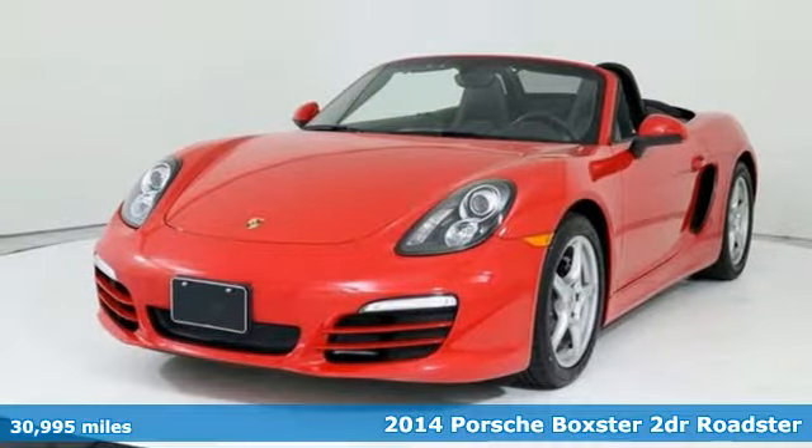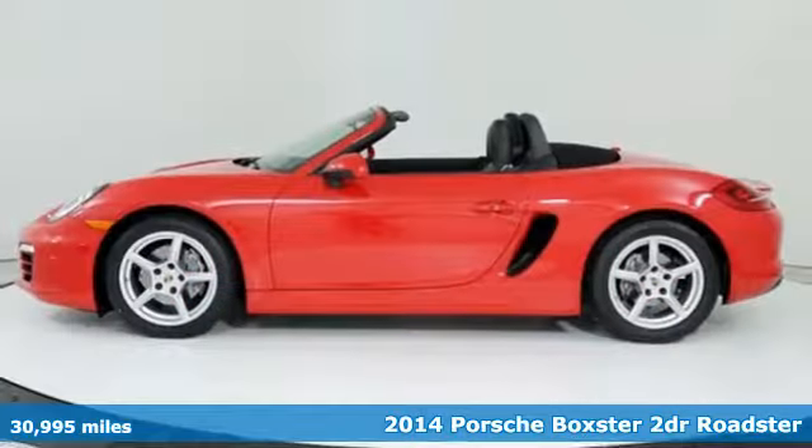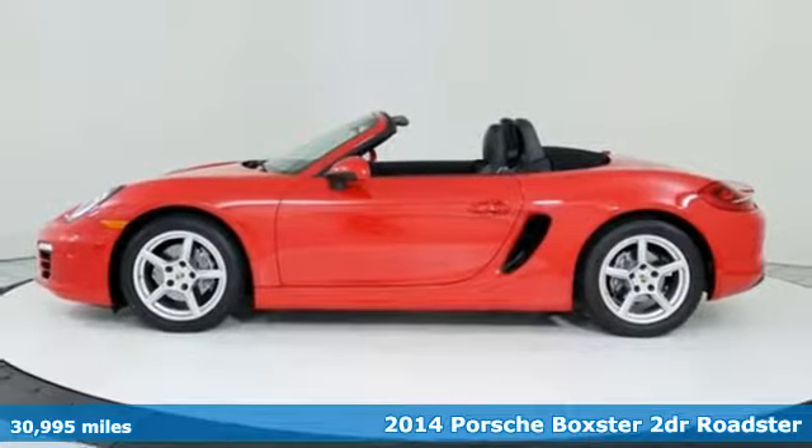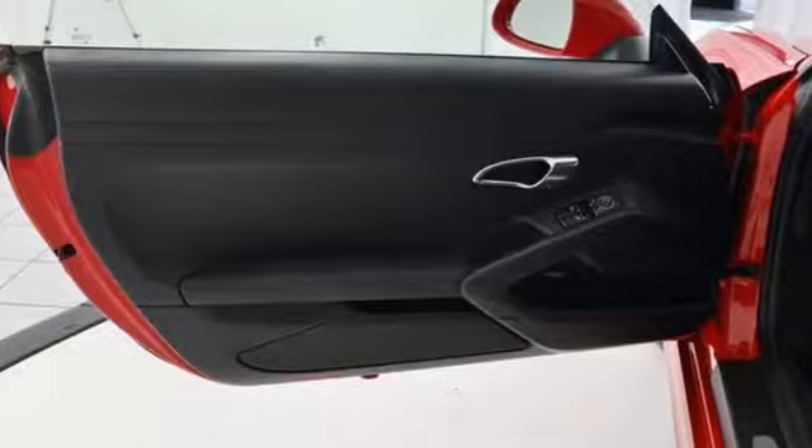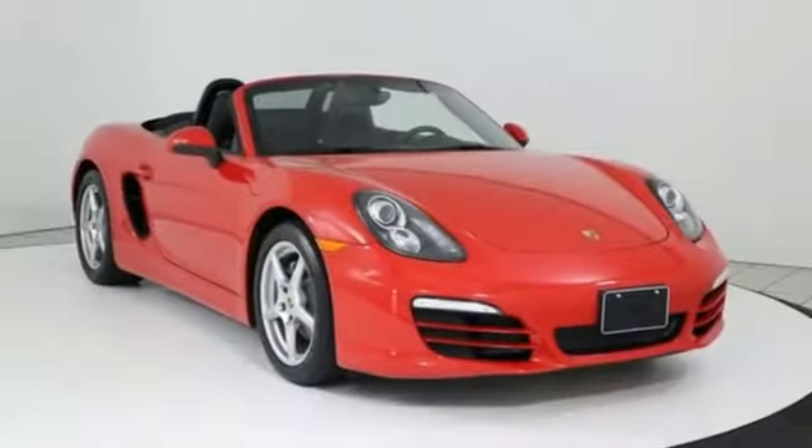Here's a 2014 Porsche Boxster. Welcome to the freedom to chase your passion down the road. The mid-mounted engine gives this Boxster incredible agility and handling, so you can devour curves while you soak up the sun.